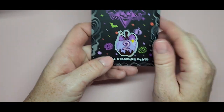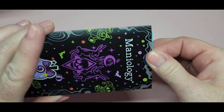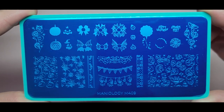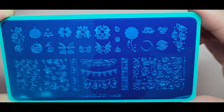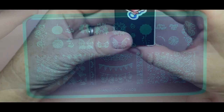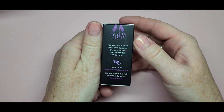Number two is our first stamping plate, M409. It's got little spider webs, pumpkins, bows, different little backgrounds, 'Happy Halloween,' and 'Spooky Fest' — just a bunch of cute little Halloween designs on there.